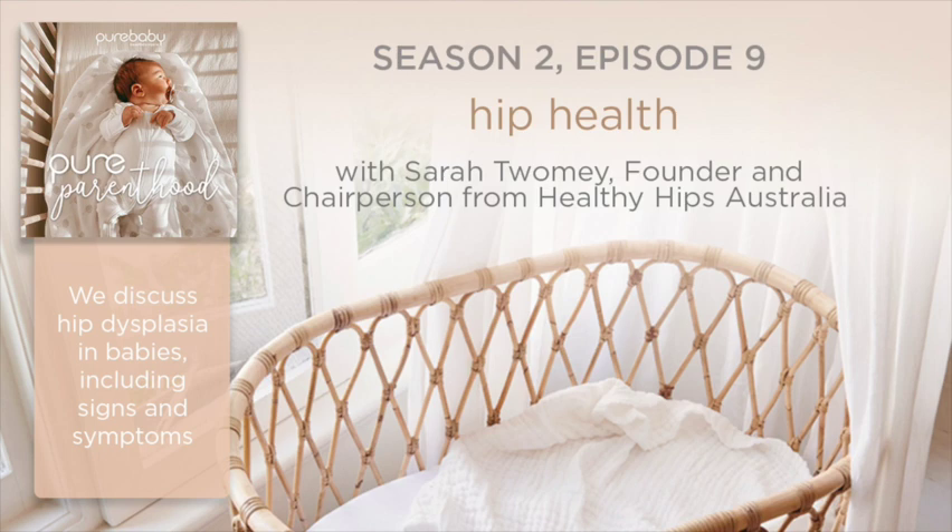Hi everyone. We're excited to welcome our guest today, Sarah Toomey, who is the founder and chairperson for Healthy Hips Australia. She's also a mum to Eve and Maya. In this week's episode, we'll be discussing hip dysplasia in babies, including the signs and symptoms to look out for. Thanks so much for joining us today, Sarah.